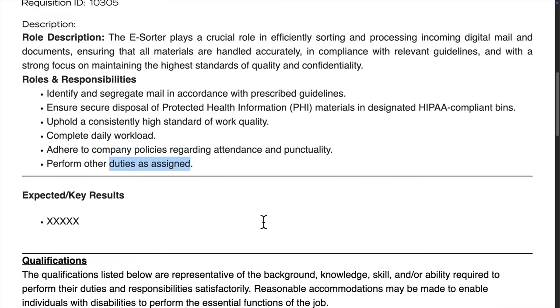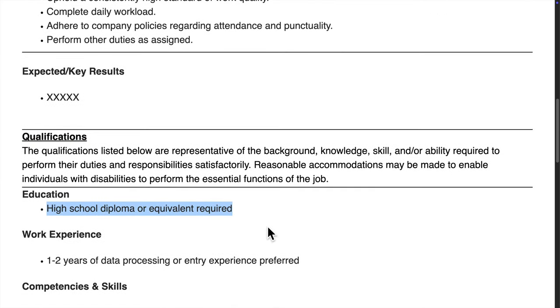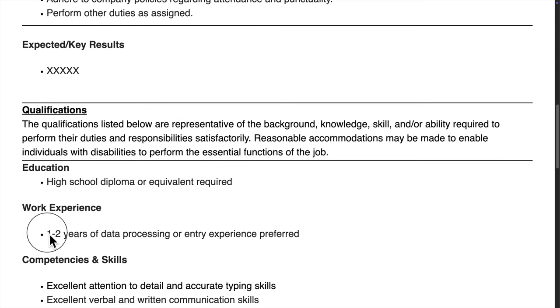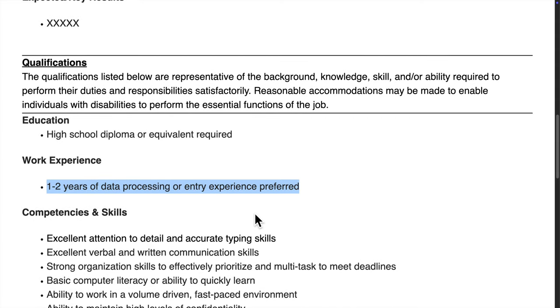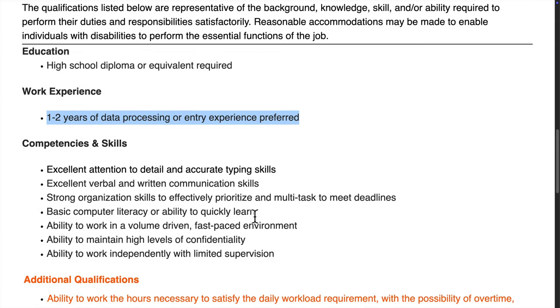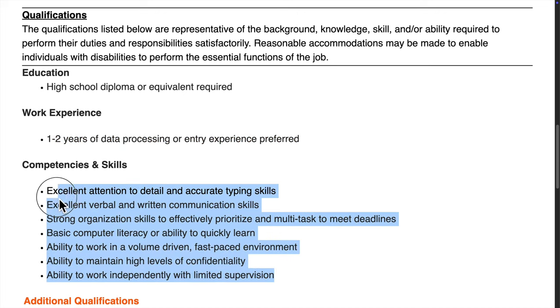It's important to follow the company's attendance policies, and you might also be asked to take on additional duties as needed. You don't need a fancy degree to qualify for this position — a high school diploma or equivalent will do. They prefer candidates with one to two years of experience in data entry or processing, but it's not mandatory.